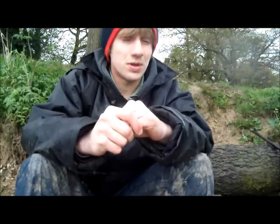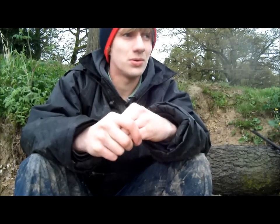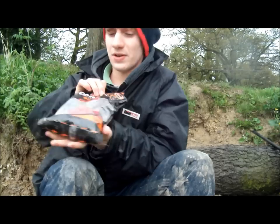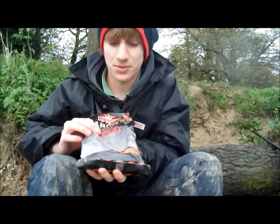I've got both rods with a piece of fake corn and fake maggot. On my left rod I've also got a small bit of boilie — Fish Carp Tech boilies and Dynamite Baits, and that's a strawberry flavour.